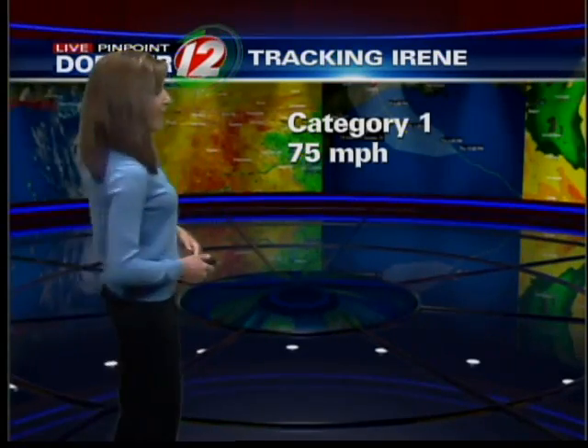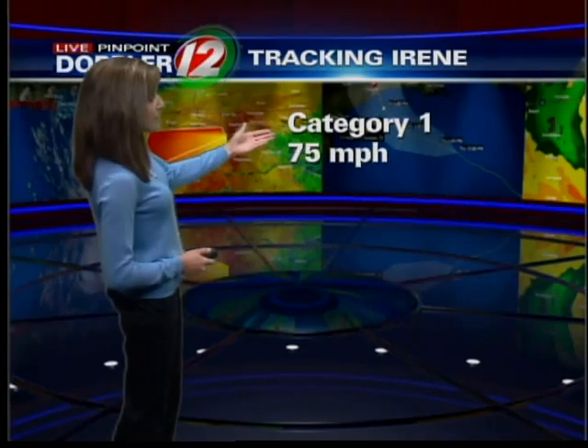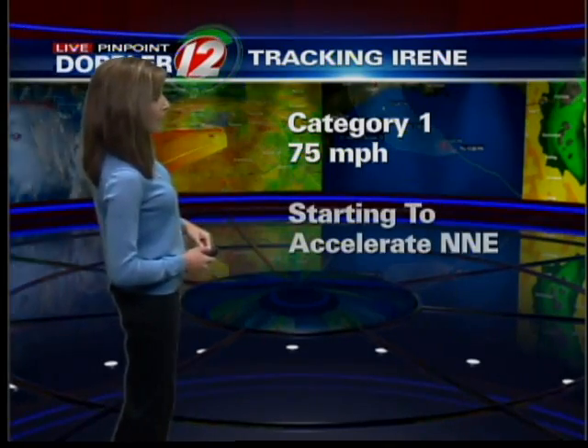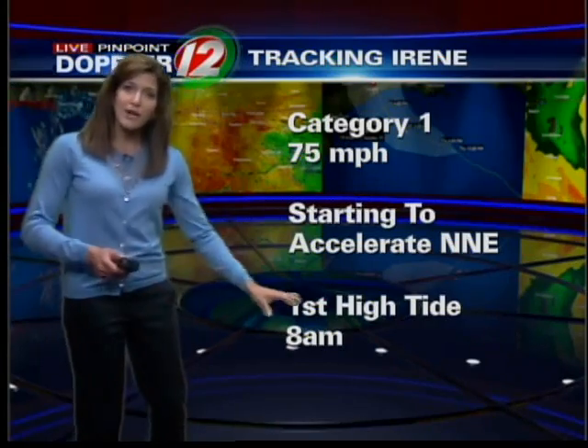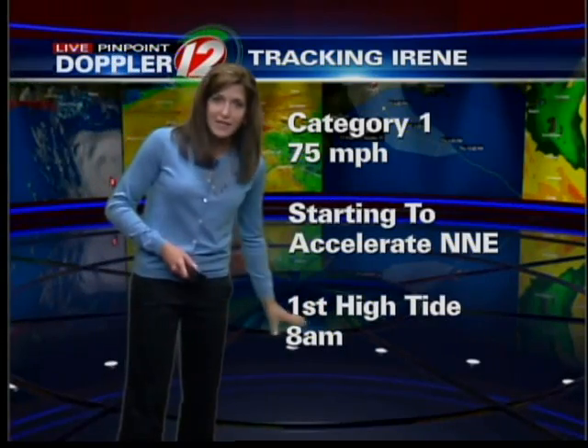Just as our reporters have noted in the field, we are in the midst right now of a fairly heavy rain band, and I'll show you that on the radar coming up. It's a category one hurricane, down slightly this morning at 75 mile an hour winds. It is starting to accelerate to the north northeast at about 18 miles an hour, so it's moving at a fairly good clip, especially compared to the last few days. We're going to be watching very closely that first high tide coming up at eight o'clock this morning.